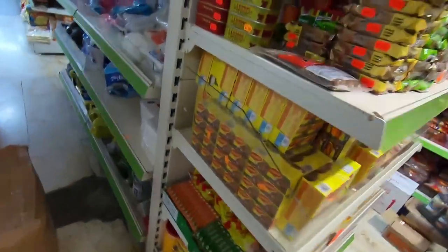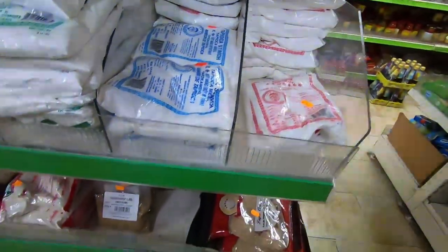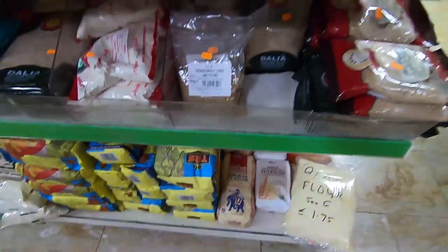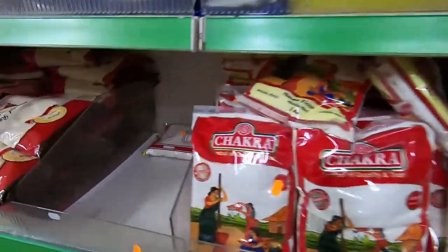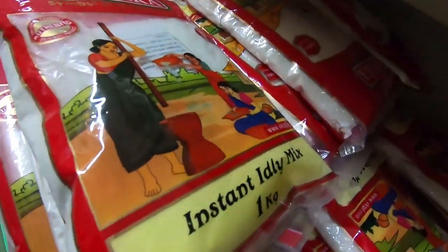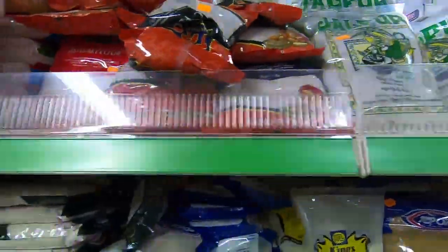These are all Maggie products — spoons, plates. You can see the prices when I go close-up. Flour, dahlia 500 grams for 1.75, besan 3.95 euros. These are all different types of flours.